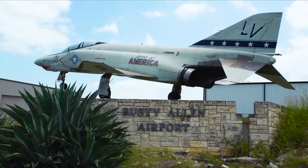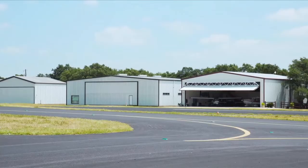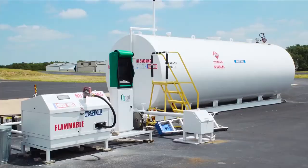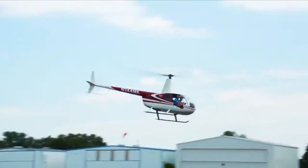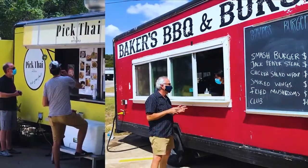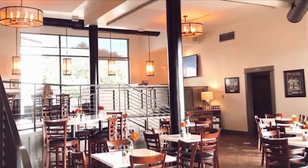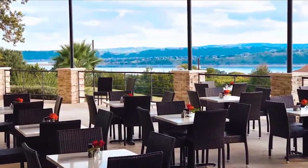Lago Vista has a general aviation airport called Rusty Allen Airport, with 80 Lago Vista-based aircraft and a fuel stop. Check out the farmer's market on Fridays and food trucks on Loman Ford Road. The Grill at Highland Lakes offers outside seating with a spectacular view of Lake Travis.